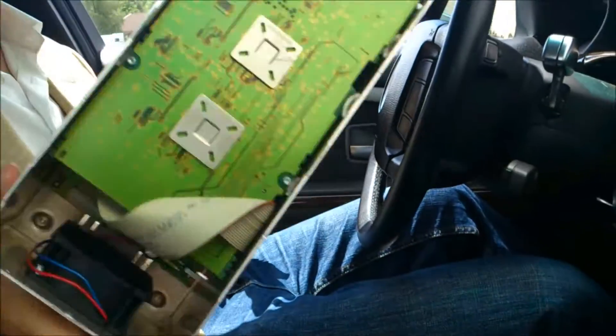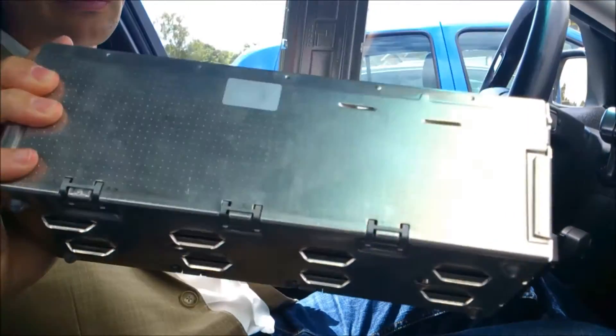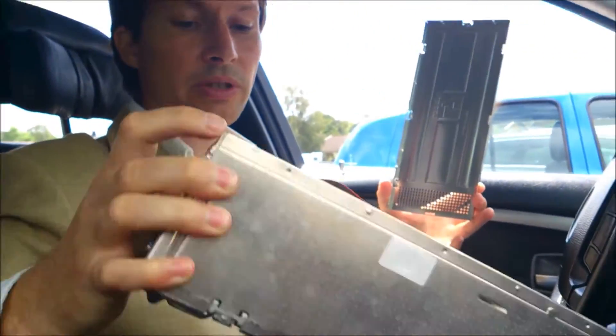What actually breaks in this box isn't the electronic parts themselves — it's actually the placement. As you can see, it's a computer with lots of wires, and computers are very sensitive to moisture. Moisture is something cars are normally resistant to, but not in the long run. Back in 2002, BMW thought it was a great idea to build a kick-ass sound system, and they did — because of this unit.